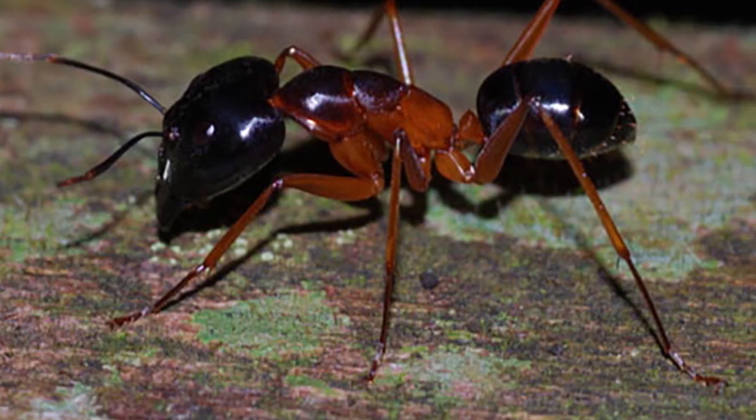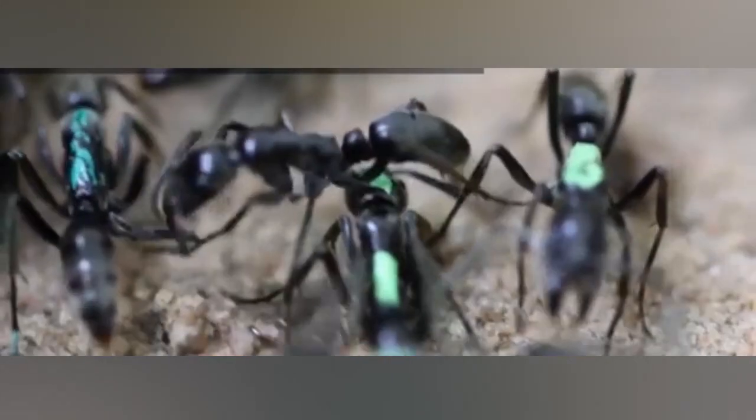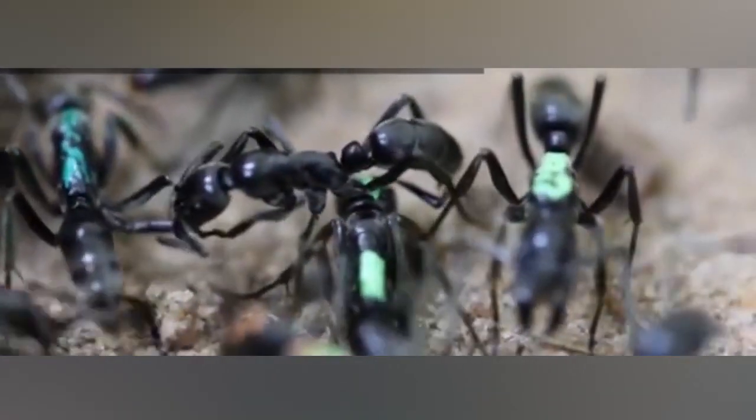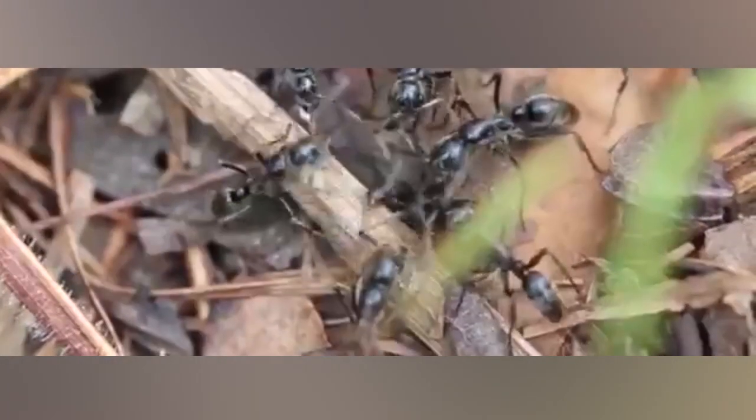The soldier ant takes its job very seriously. Scientists have witnessed the Kamikaze Soldier Ant leave the safety of its colony and run off not only to protect their home, but also their foraging areas.